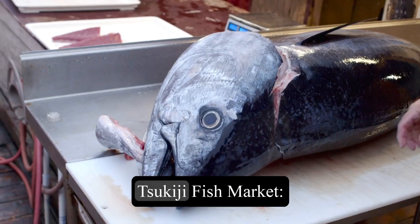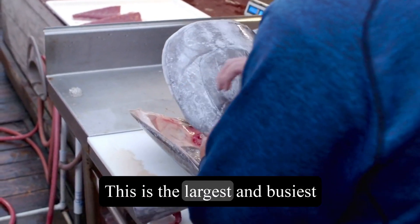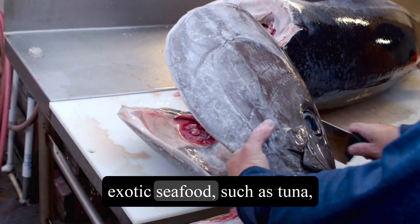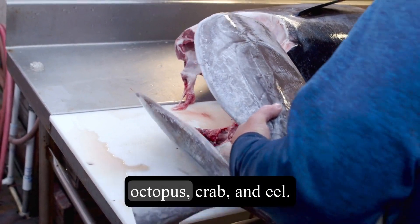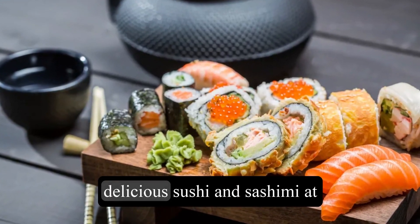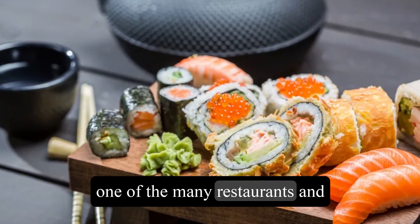8. Tsukiji Fish Market. This is the largest and busiest fish market in the world, where you can see some fresh and exotic seafood, such as tuna, octopus, crab, and eel. You can also taste some delicious sushi and sashimi at one of the many restaurants and stalls.